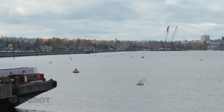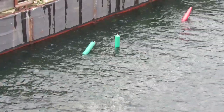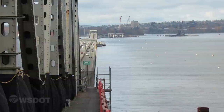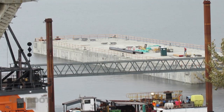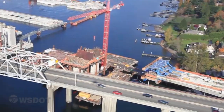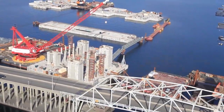Most of the work that we've done is actually underwater. We've completed all the anchors for the project — they're all sitting on the lake bottom right now, waiting for pontoons to be floated in and connected up. We've built three staging areas to store pontoons and to outfit them.